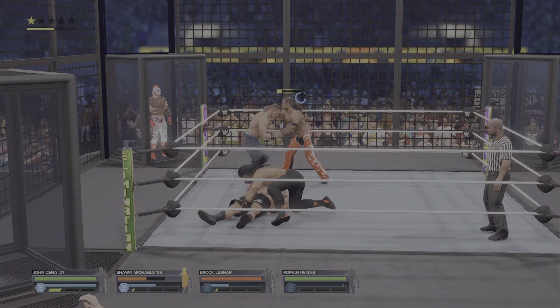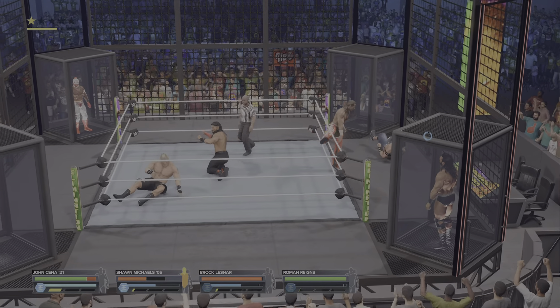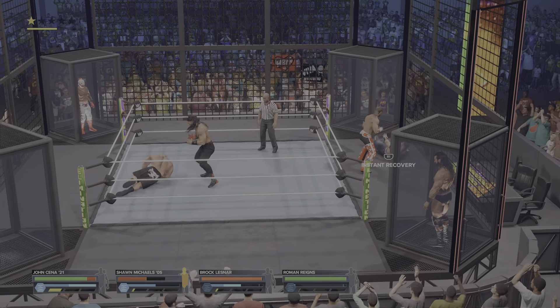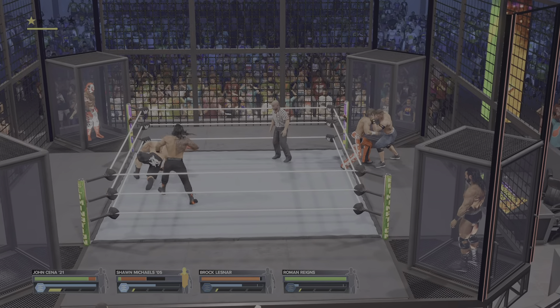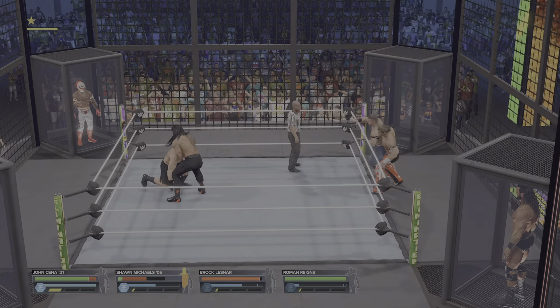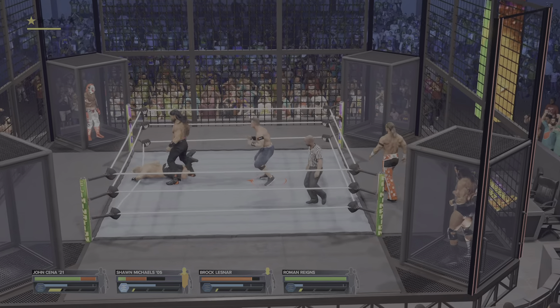Snake out — can he do it here? A kick out. He's still in this. On the outside now — one of the most dangerous places to be in the Elimination Chamber. Setting up neckbreaker position. Bang! He's heading back to the ring.